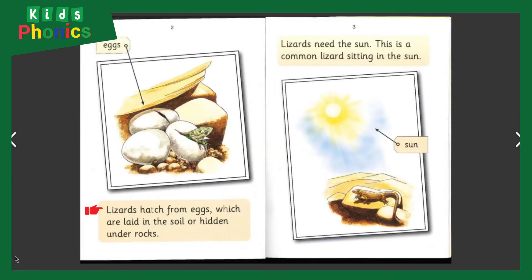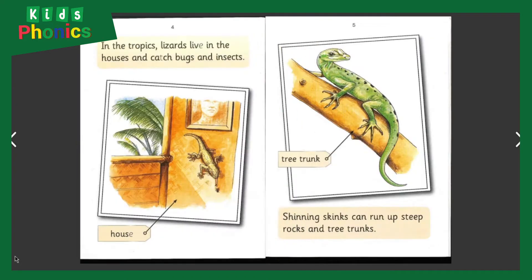Lizards hatch from eggs, which are laid in the soil or hidden under rocks. Lizards need the sun. This is a common lizard sitting in the sun.